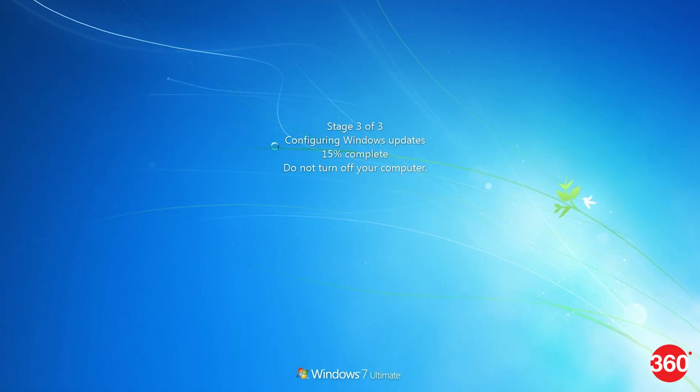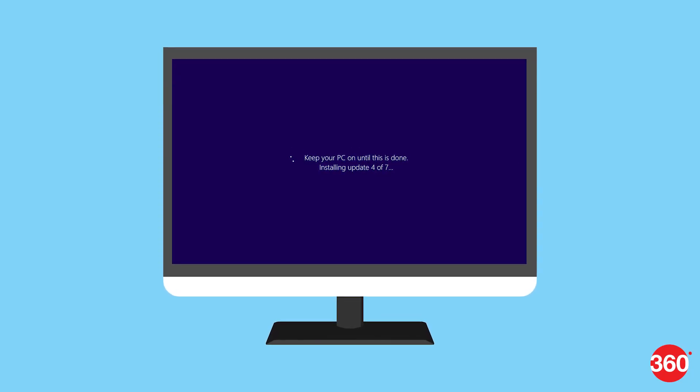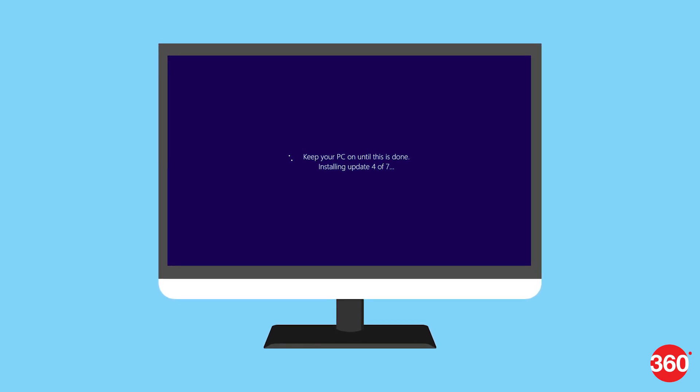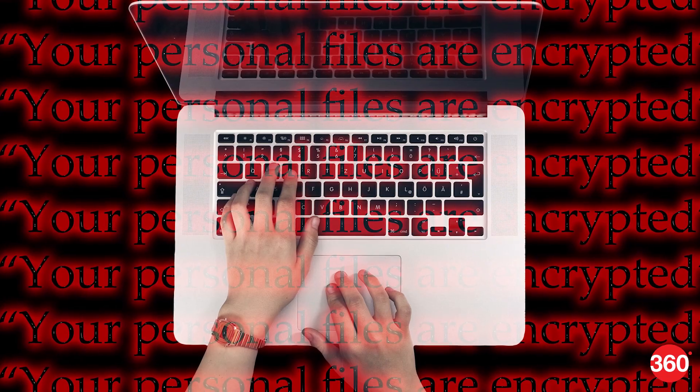Petya is actually worse than WannaCry ransomware. Microsoft issued a patch for affected Windows versions, but usually businesses take time to install these updates. They think it might break compatibility with existing software, and that is what people behind Petya exploited. Thankfully, Petya is designed to spread inside one company rather than across the world.